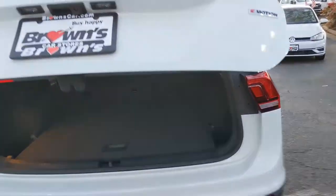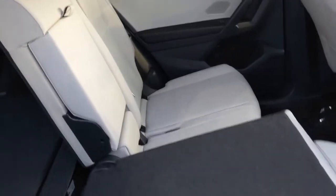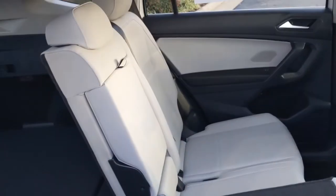If you want to put down that second row and create more space, you certainly can. The second row does fold down in a 60-40 split, and that greatly increases your cargo space. This is what it looks like once it's been all folded down.